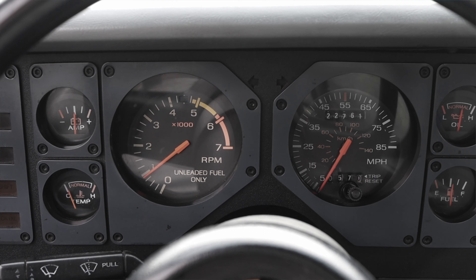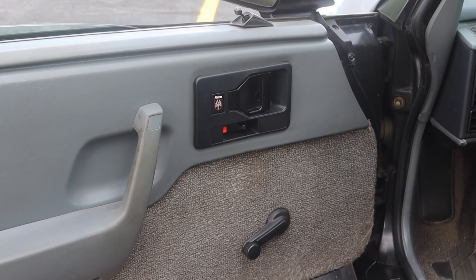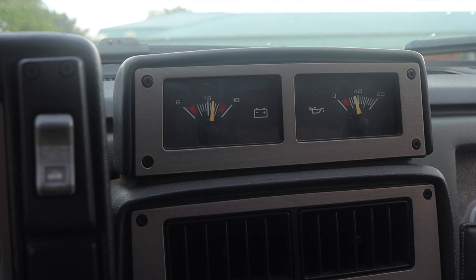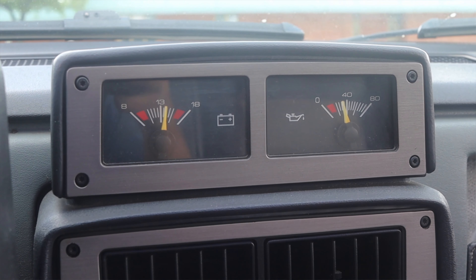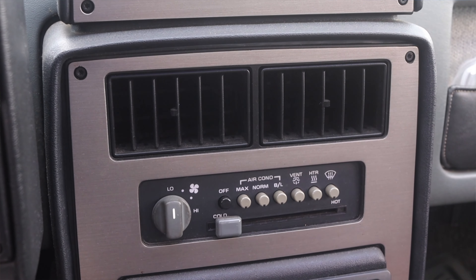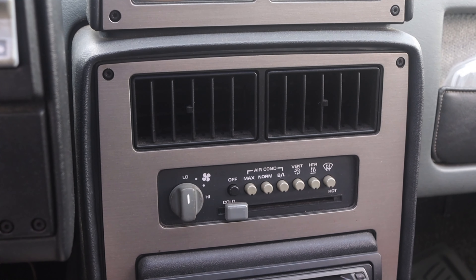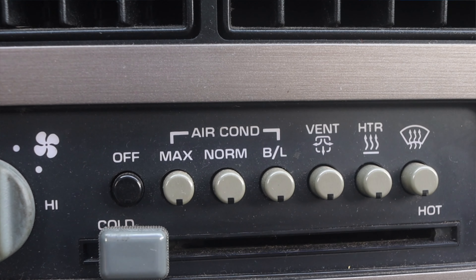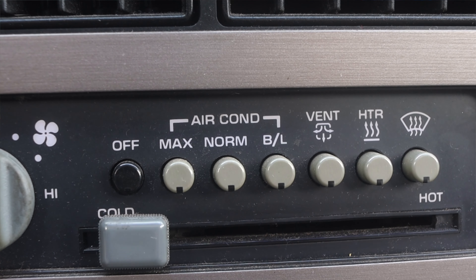It reminds me a lot of the Fox bodies of the time. On the door I have the Fiero logo, manual mirrors, and manual windows. In the center I have my battery voltage gauge and my oil pressure gauge — very interesting location to put those right where you would expect a radio. Down below that I have my climate control vents and the actual climate controls themselves. Very simple — you slide it over cold or hot, and the buttons kind of remind me of 80s radio equalizer dials, but it's actually for the air conditioning and heat.